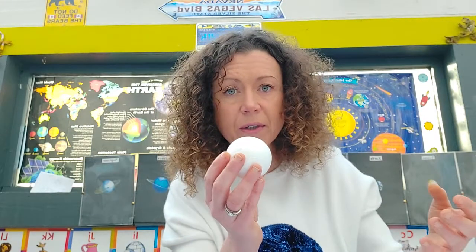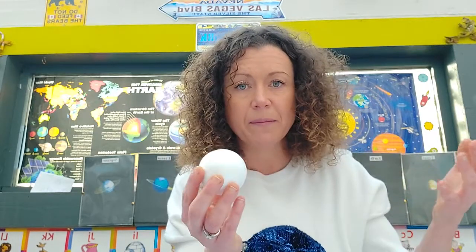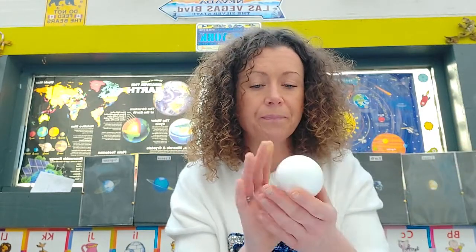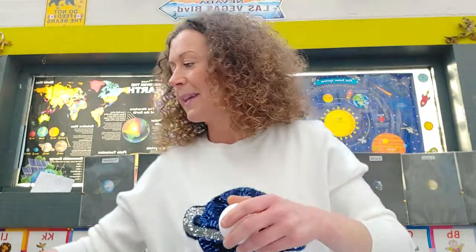It could have been a huge asteroid, it could have been a meteor — we don't know because we haven't been up there. So we will paint our lovely Uranus blue, like the sky.